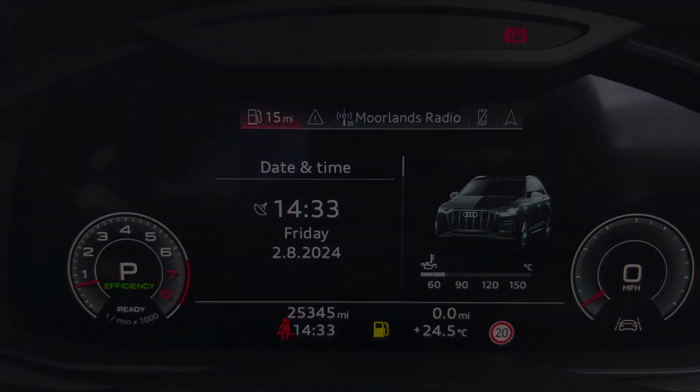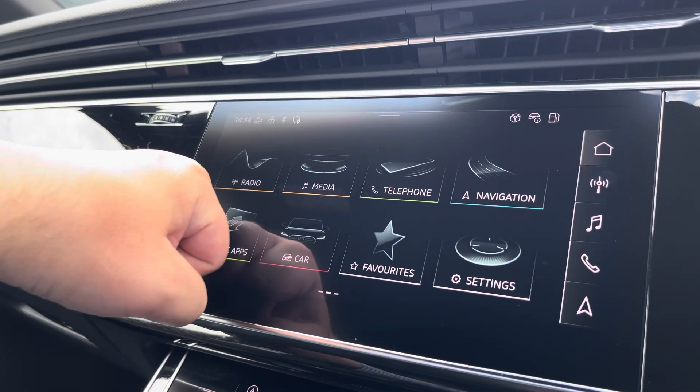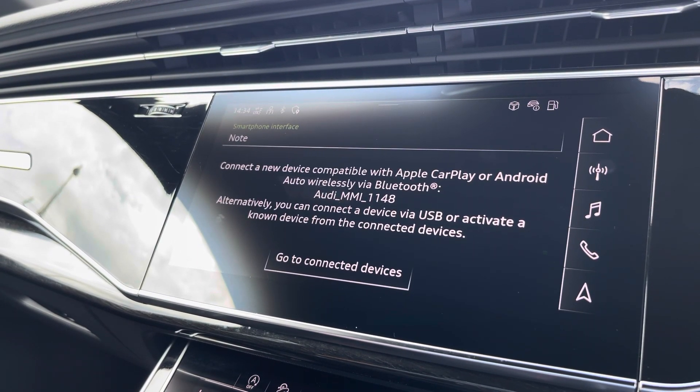Moving over, we have some great features including radio, media, and telephone navigation. What I'm excited to share today is phone apps, which features Apple CarPlay and Android Auto, letting you use Apple Music, Spotify, and Google Maps. Other apps are also included as well.